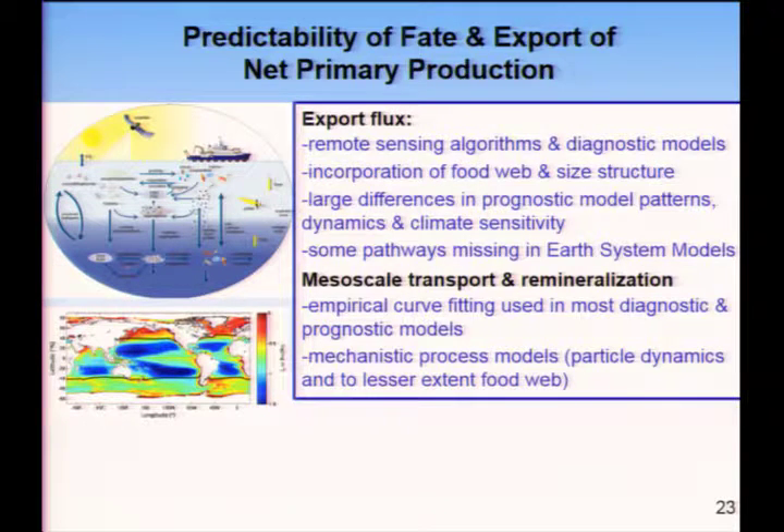To wrap up: in the surface ocean, we have a growing field of diagnostic and prognostic models but still lack a lot of mechanistic understanding and have a lot of disagreement between models. It's even worse in the mesopelagic, where we're still using primarily empirical approaches at the global scale and haven't even incorporated some of the key pathways such as diel vertical migration. I'll stop there and we'll take questions after Mak Saito's talk.